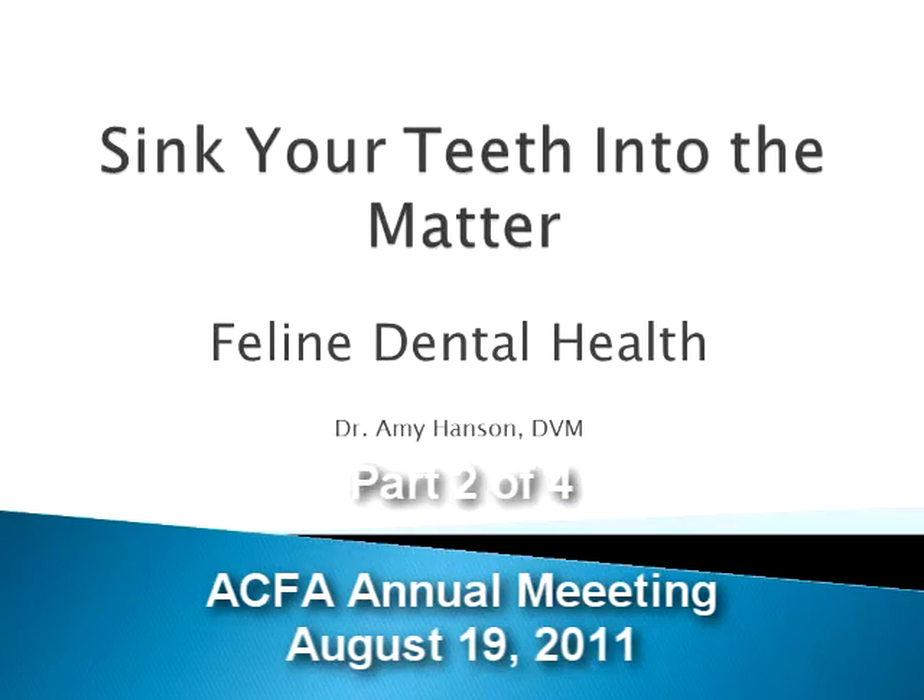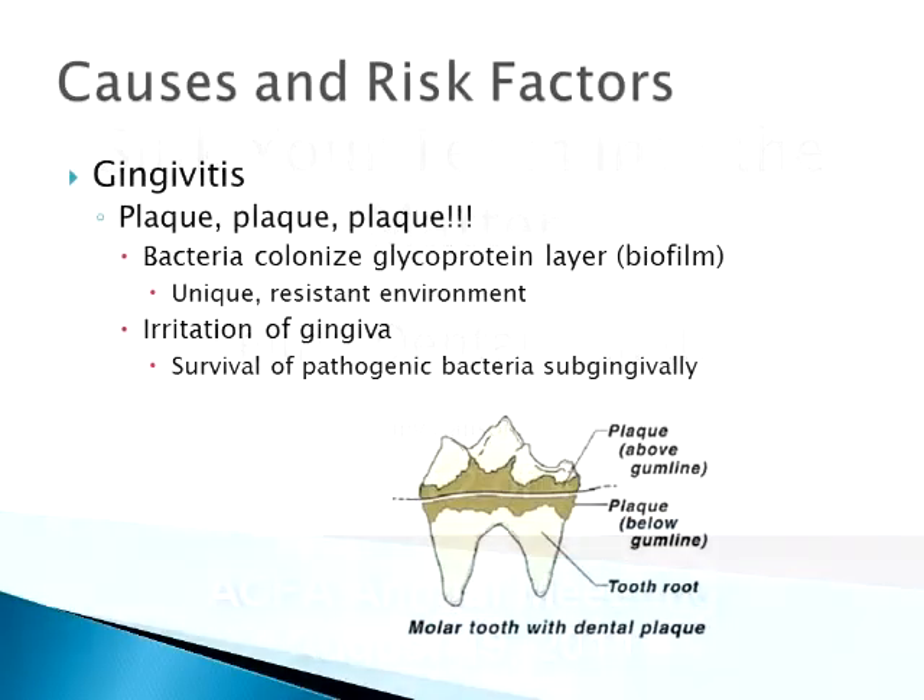Let's get into the causes and risk factors. It really boils down to plaque. Just like in you and I, we have plaque that builds up on our teeth. After a dental cleaning with scaling and polishing, the body — and the cat's body — will put down a glycoprotein layer on those teeth.